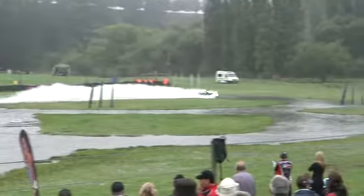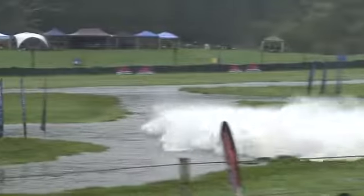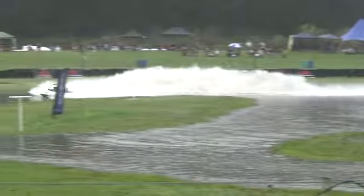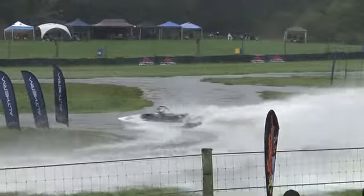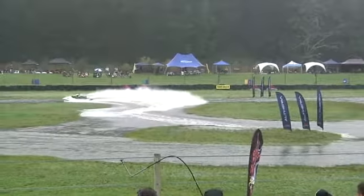Blake Ryan certainly spends a lot of time in the shed thinking, tweaking, making small adjustments here, there and everywhere. This boat's certainly got plenty of power, and that's not a bad run with a 471. Blake Ryan to the top by 0.2.